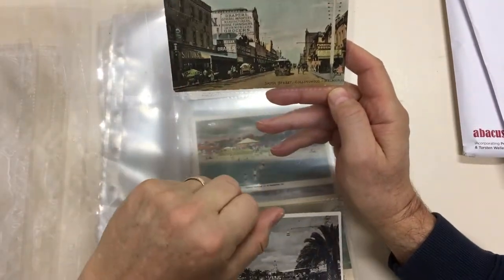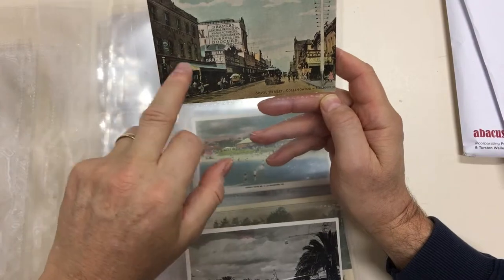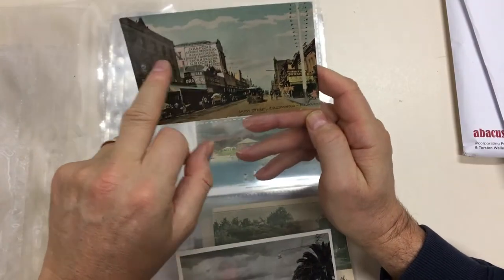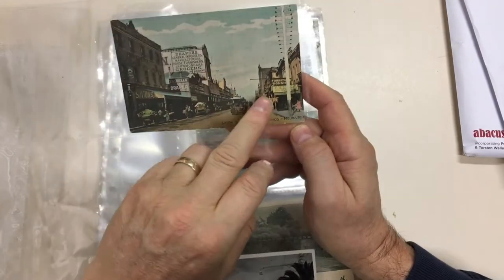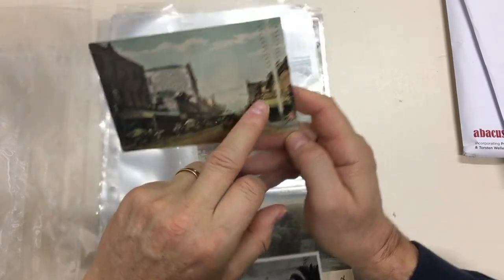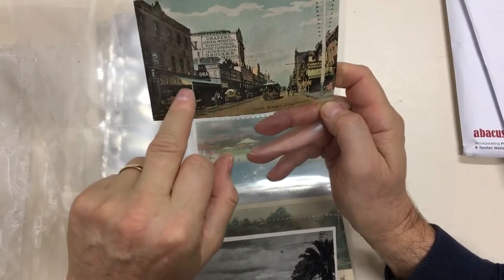Smith Street, Collingwood — lovely signs along here. Tim Sheehan, Cash Draper — that's probably Sheehan as well up there. FW Rose, Hairdresser and Tobacconist. Furniture bought. Sutton's.